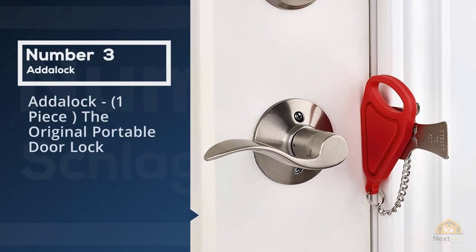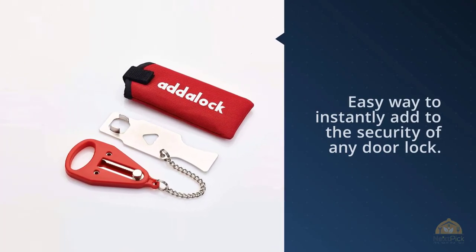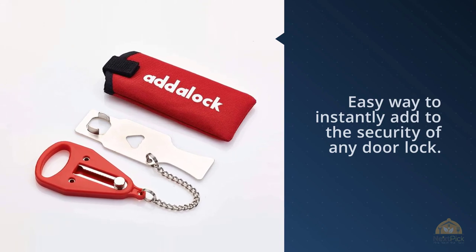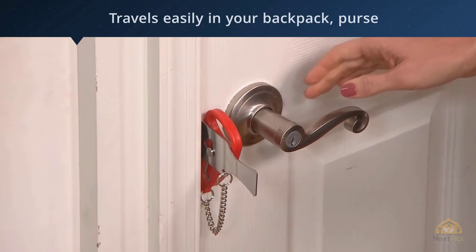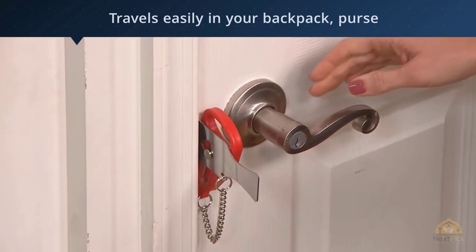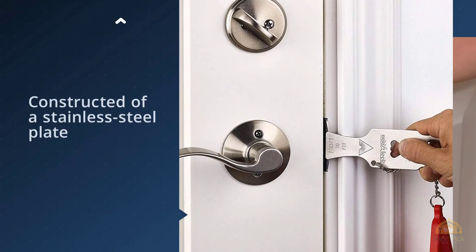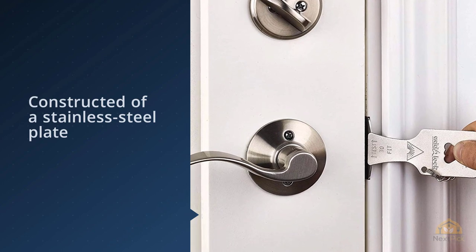Number three: AdLock — the original portable door lock. The AdLock travel door lock is an easy way to instantly add to the security of any door. This portable door lock is a small, slim device that travels easily in your backpack, purse, or suitcase and can be installed on many different types of doors. Constructed of a stainless steel plate, the AdLock is installed from the inside of a door and prevents even a key from unlocking the door.